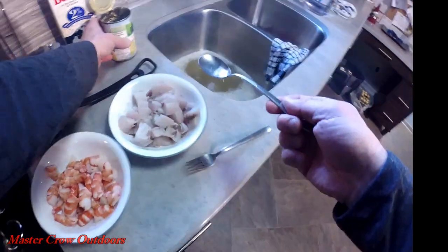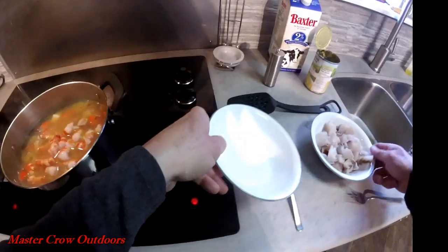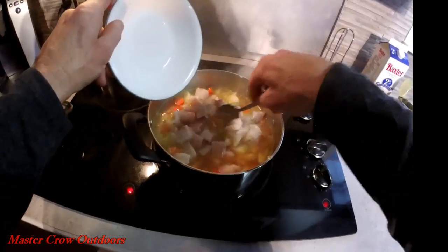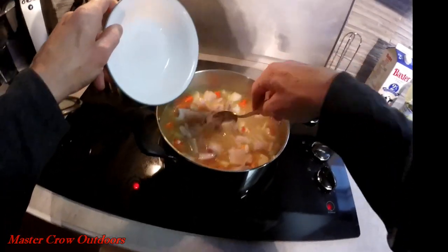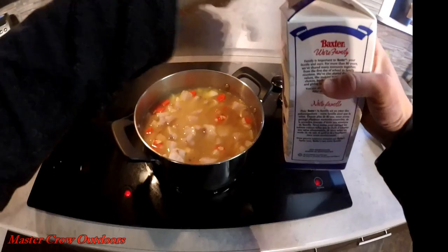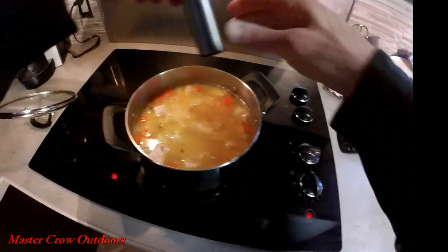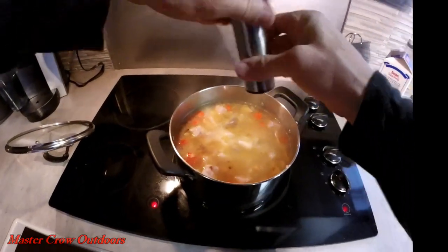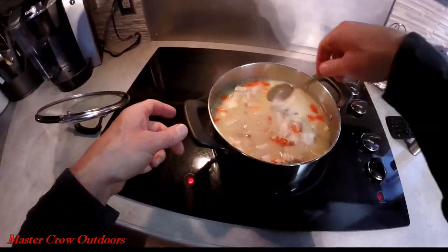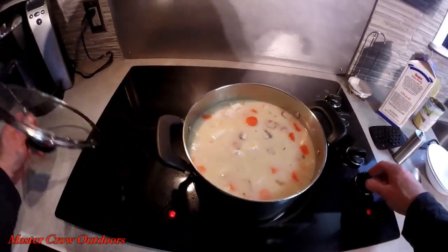Add in some shrimp, the striper, a bit of milk, and season to taste. Now cover and let simmer for about 30 minutes.